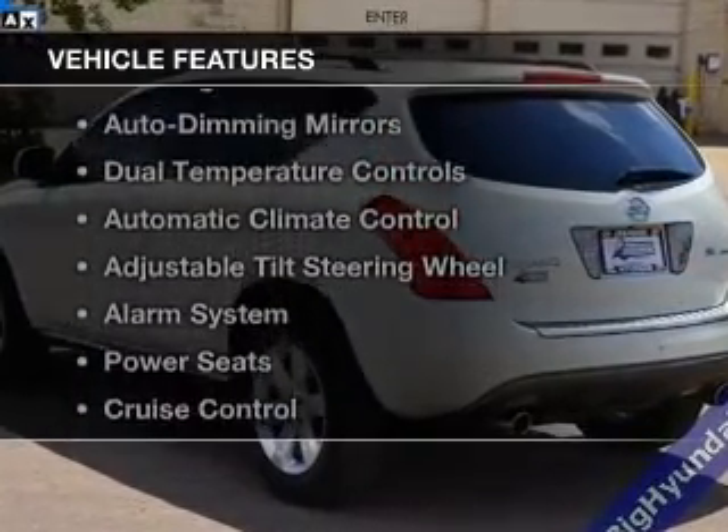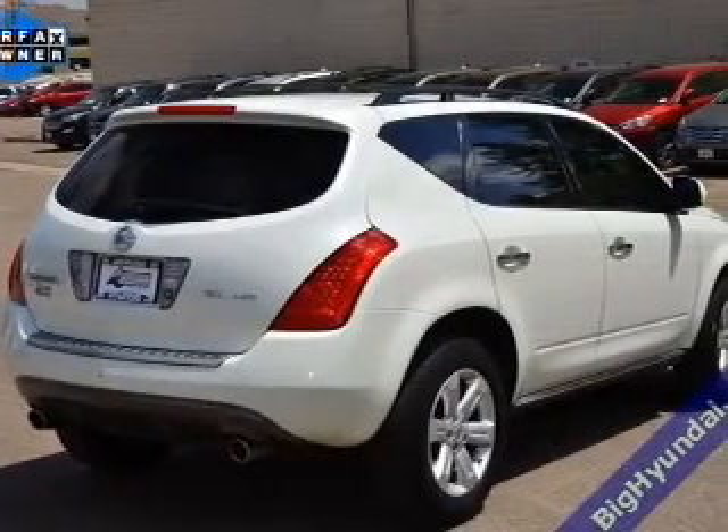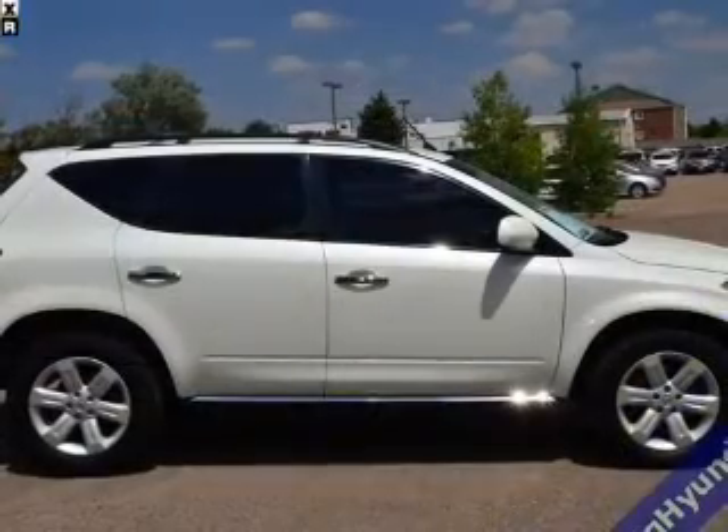The features include a home link system, steering wheel controls, auto-dimming mirrors, dual temperature controls, automatic climate control, and an adjustable tilt steering wheel.